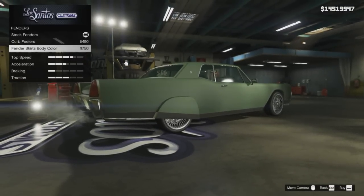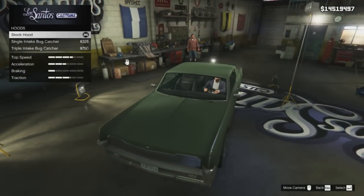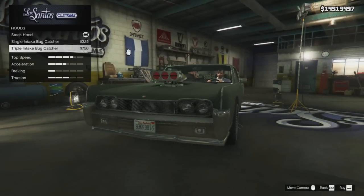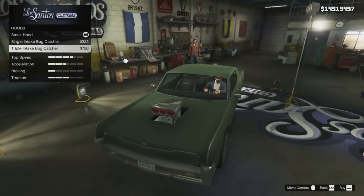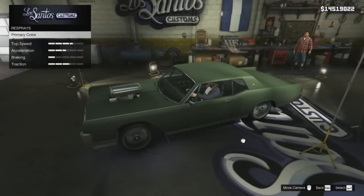Under fenders, there's the option of fitting curb feelers or fender skirts. I went with the curb feelers for the simple fact that the fender skirts don't exactly improve the styling of this. In the hoods category, you've got the option of fitting a bug catcher, with the choice being between single or triple intake. I fitted a single intake.